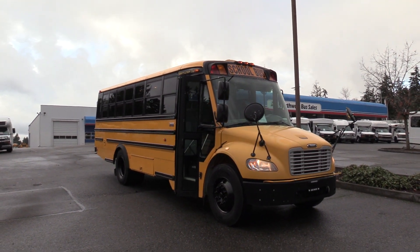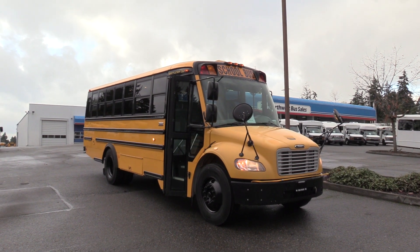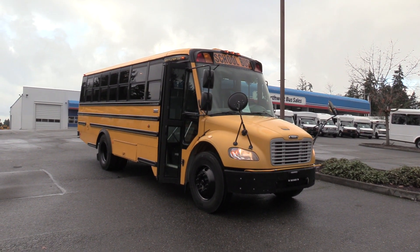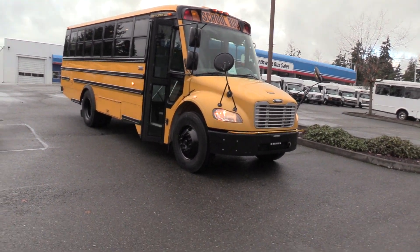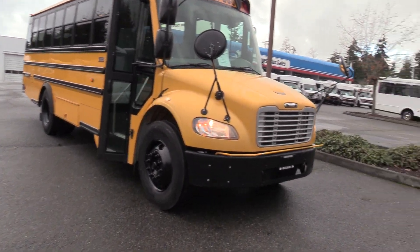Good afternoon everyone. My name is Jack and I'm with Northwest Bus Sales. Today I'm going to be showing you a 2008 Thomas Safety Liner C2. 152,728 miles on it. 46 passenger school bus. Cummins Allison combo. I'm excited to show it to you. Let's check it out.